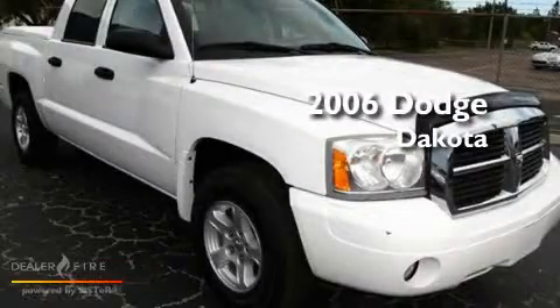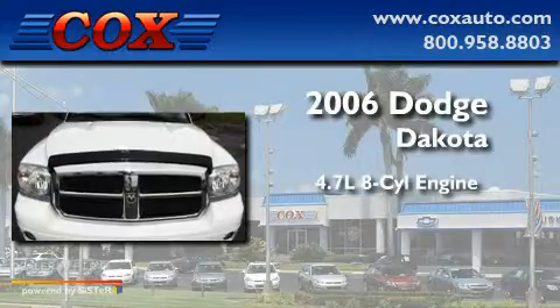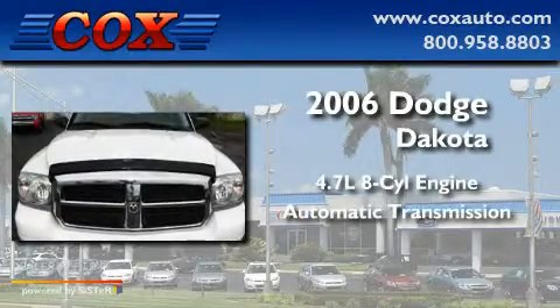This is a 2006 Dodge Dakota. It has a 4.7-liter 8-cylinder engine and an automatic transmission.